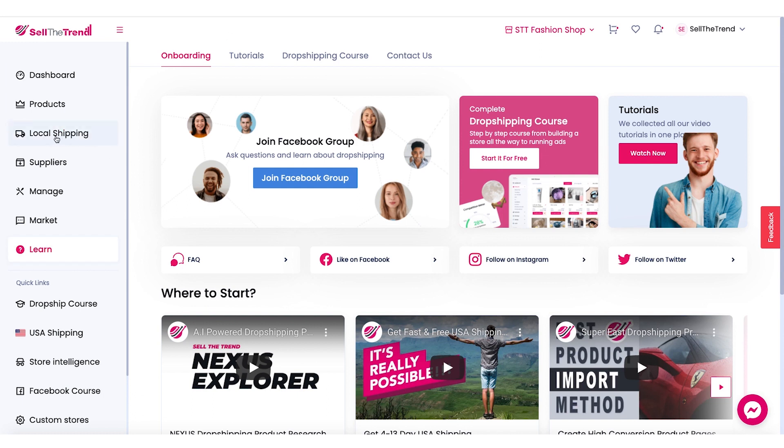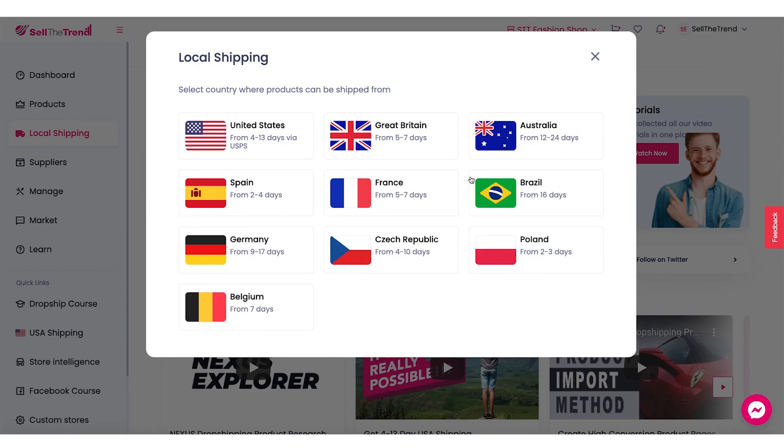So let's go to on the left here, click on local shipping. What this is going to do is open up the launcher. And in here, we're going to see a list of all the different local warehouses that you can have products shipped from.